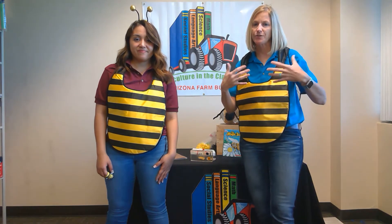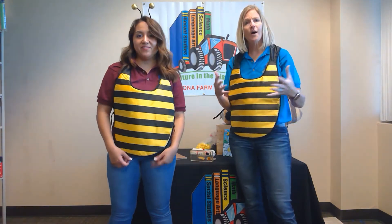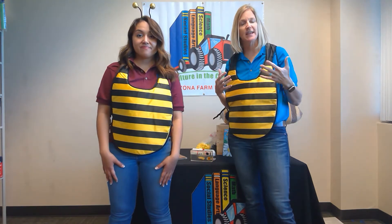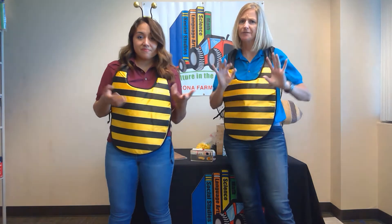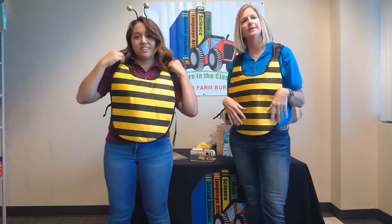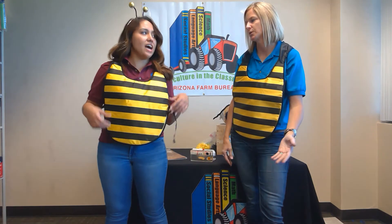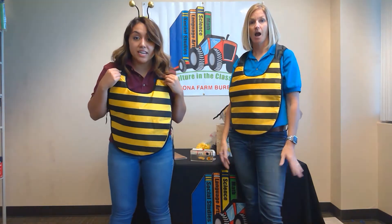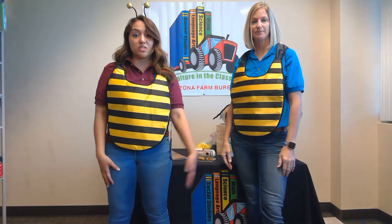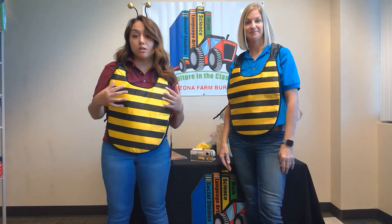There are two different dances bees use. One of them tells us the flowers are far away, and the other tells them the flowers are pretty close to the hive. Bee Tori, if our flowers were 300 yards away or less, we're going to do the round dance. Can everyone say 'round dance'? The round dance tells our bee friends that the flowers they need to find are close to the hive.